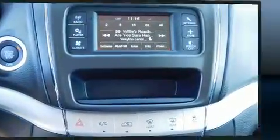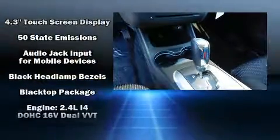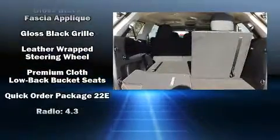Dodge ensures the safety and security of its passengers with equipment such as dual front impact airbags with occupant sensing airbag, anti-whiplash front head restraints, and four-wheel disc brakes with ABS.